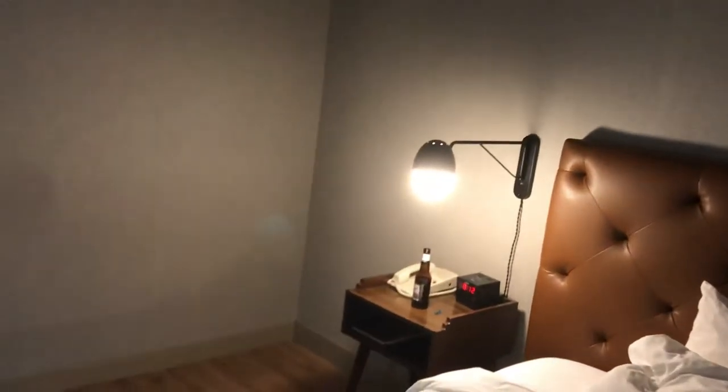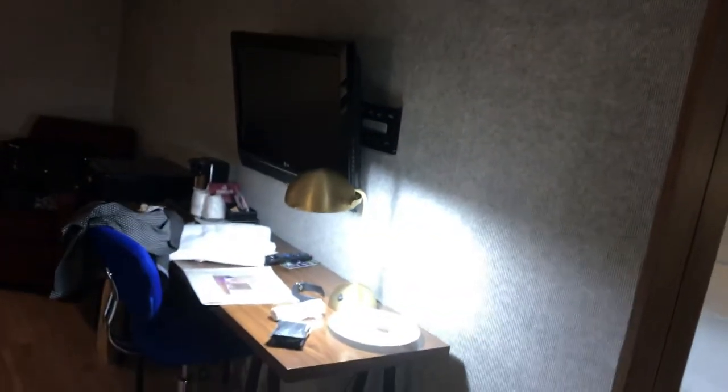Thanks for watching. Again this is the Providence Wyndham at PVD, Rhode Island. There is no microwave in here. They do have a microwave downstairs which you can use at the front desk — it's kind of tucked away in there. Yeah, it's clean. It's a clean hotel. I'm happy with it. The decor is questionable but it's clean.